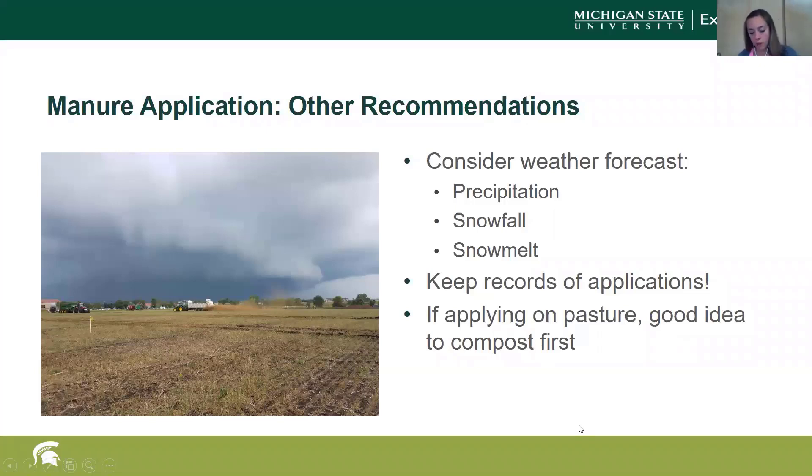From a pathogen and parasite standpoint, if you are going to apply manure to pasture beyond what your horses deposit themselves, it's a good idea to compost it first — both from a disease standpoint and a weed seed standpoint. By composting, we reduce pathogens because of the high temperatures achieved in the process, and we prevent potential weed seeds from growing in our pastures and hay fields.